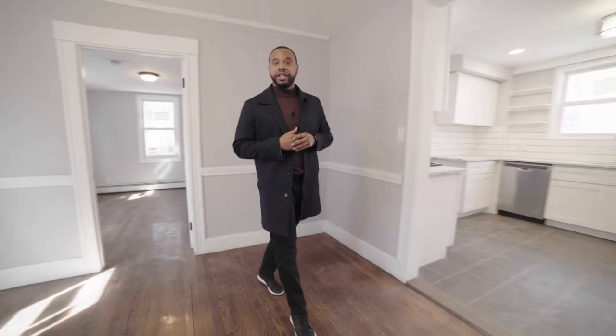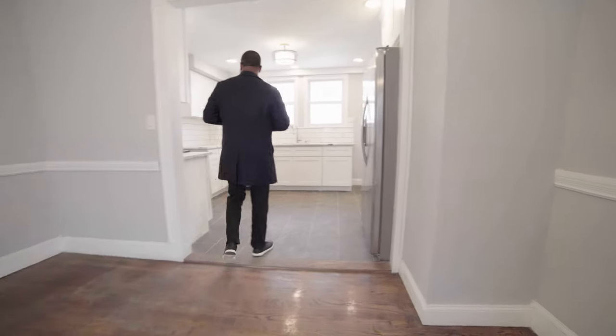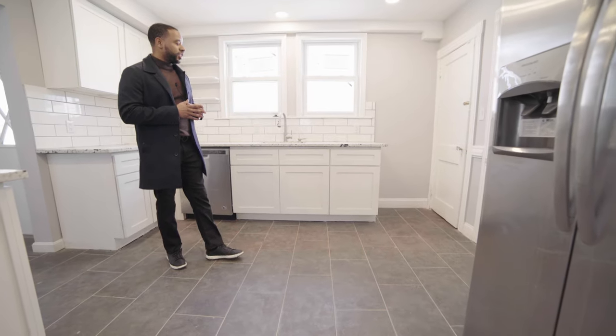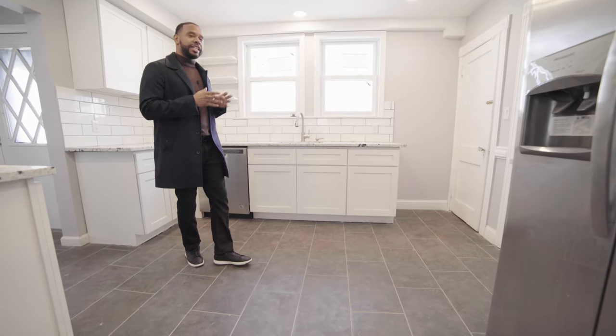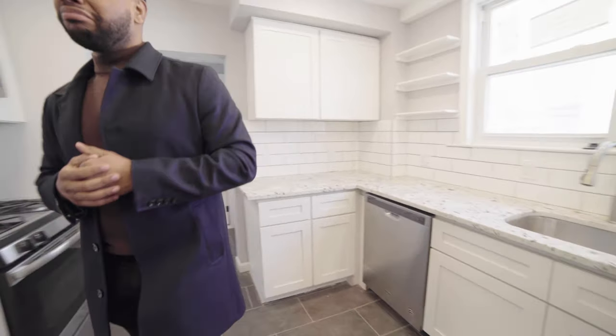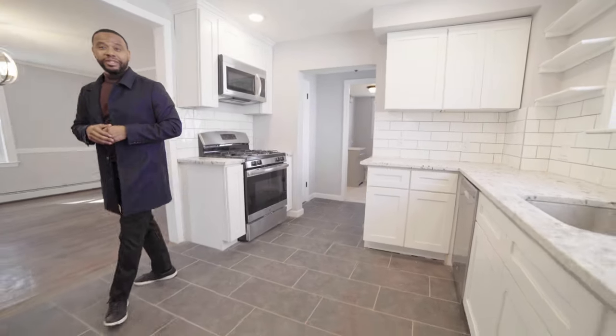Now let's check out the kitchen. I really like the kitchen because it's pretty spacious and there's a lot of natural light coming in. I just love the kitchen — you guys, tell me feedback please.